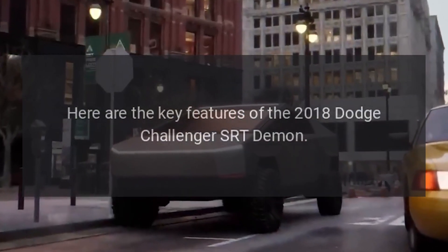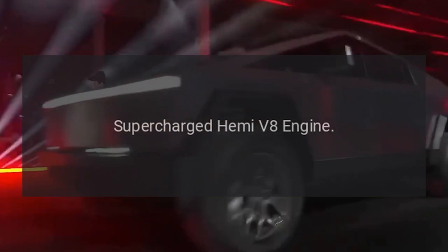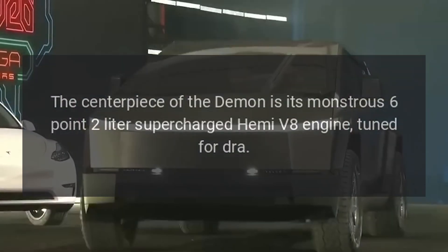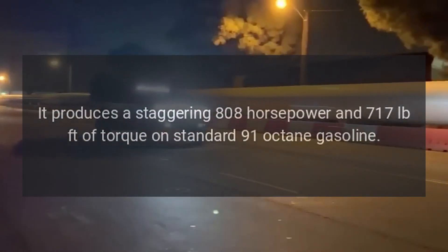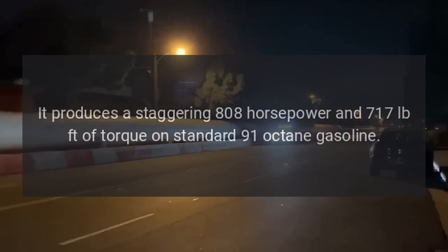Here are the key features of the 2018 Dodge Challenger SRT Demon. The centerpiece of the Demon is its monstrous 6.2-liter supercharged Hemi V8 engine, tuned for drag. It produces a staggering 808 horsepower and 717 pound-feet of torque on standard 91-octane gasoline.